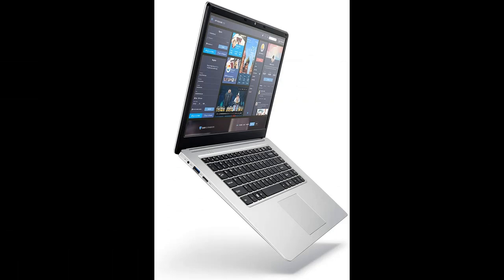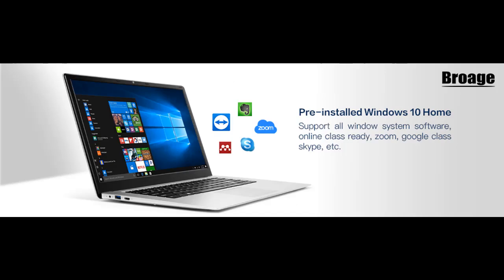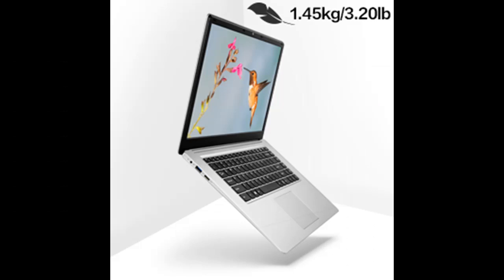Ports: 1x USB 3.0, 1x USB 2.0, 1x Mini HDMI, 1x 3.5mm headphone jack, 1x DC charger port power interface, and 1x 2.5-inch hard disk slot.